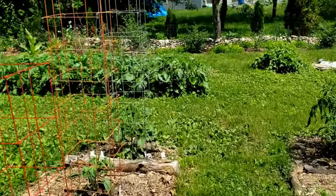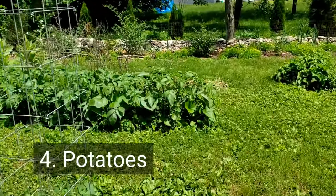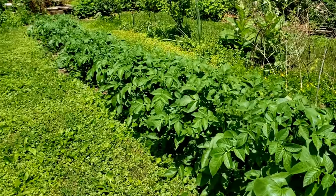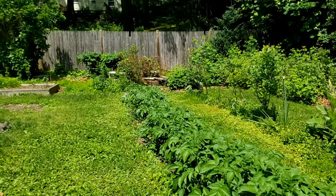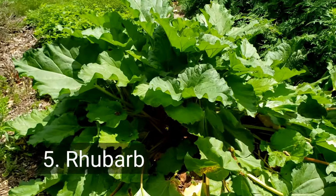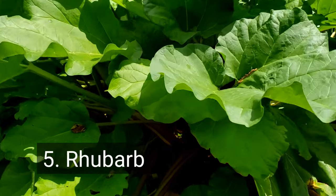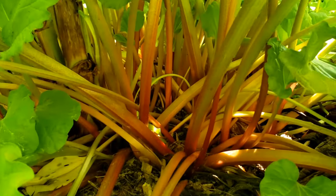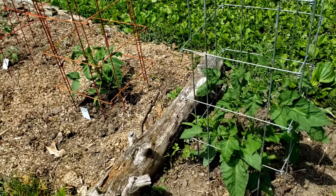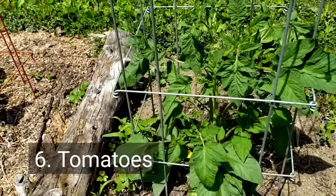Next on the list is my potato patch — definitely very healthy and robust, with no rabbit damage on that whole row of potatoes. Next on the list is rhubarb — a hardy perennial — and definitely not something that the rabbits like or eat.